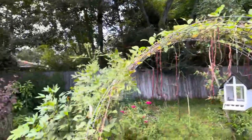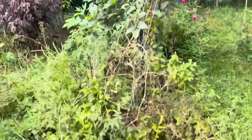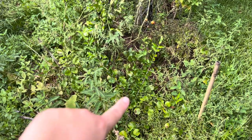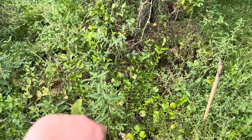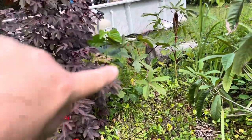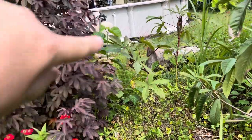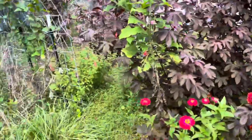The trellis also has roselle hibiscus in the back. Down here is a little yearling — a Surinam cherry, I think. And over here behind the hibiscus, you can't quite see it, but there's an ever-bearing mulberry.